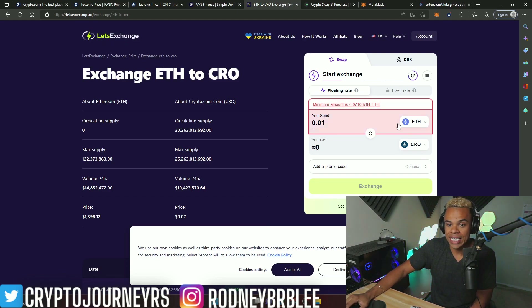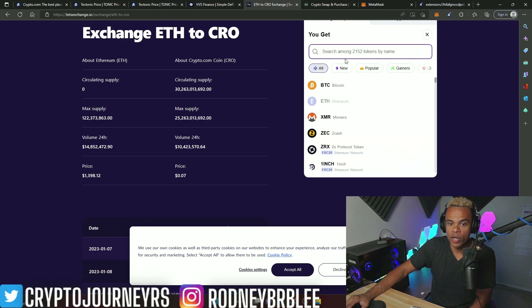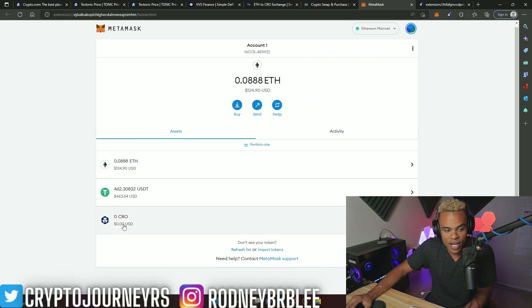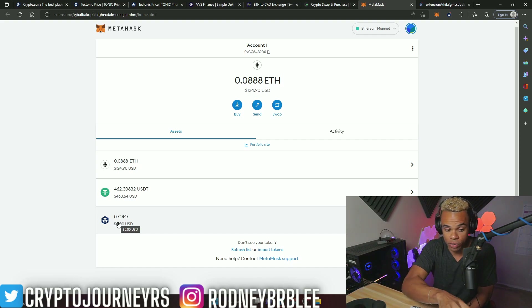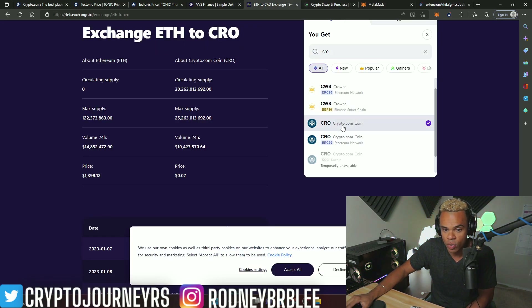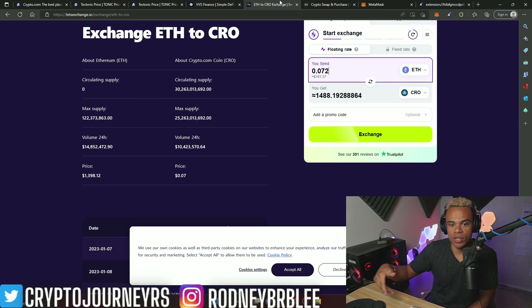This is the homepage of Let's Exchange. I'm going to click what I want to exchange for what — in this case, ETH for CRO. Important: when you type in CRO, do not pick CRO ERC20, because that is crypto.com on the Ethereum blockchain. Most projects in the CRO ecosystem are only on the Kronos chain, so you need the actual CRO coin — not wrapped Kronos. Select the correct CRO, which is the crypto.com coin, not ERC20. Then put in how much you want to convert — for this example, 0.072 ETH, which gets me 1,488 CRO.